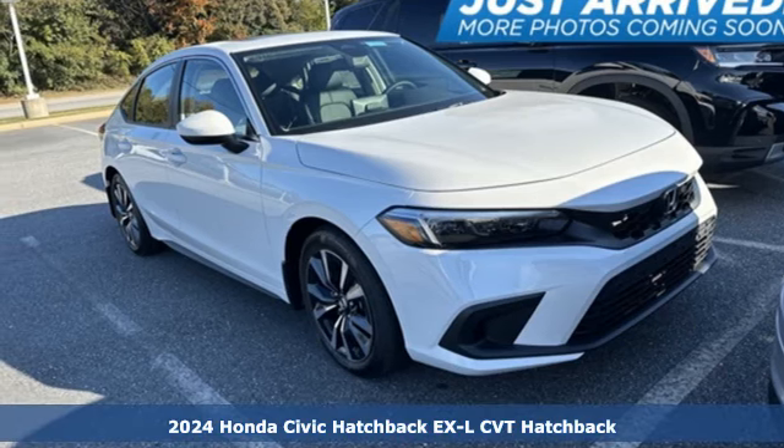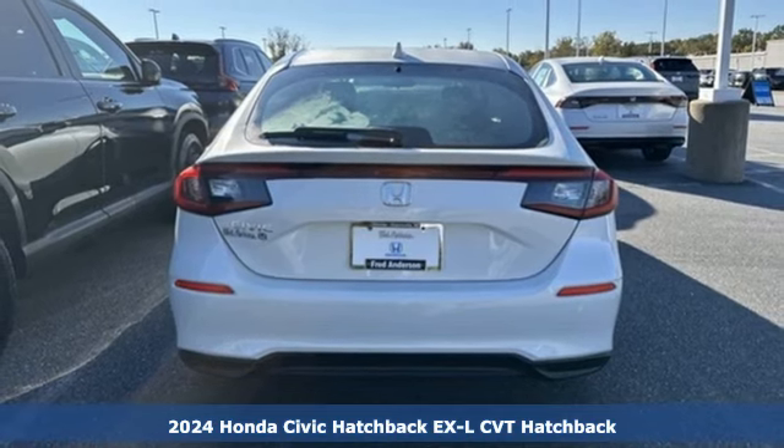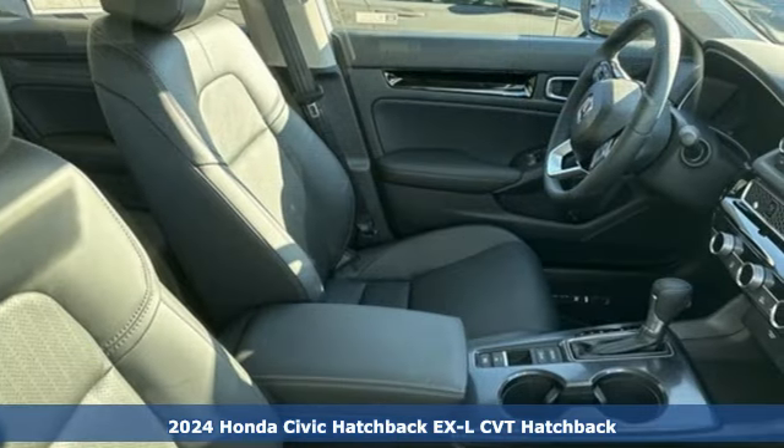It's a new 2024 Honda Civic Hatchback. Honda has a world-renowned reputation for reliability, and with features like these, every drive's a pleasure.